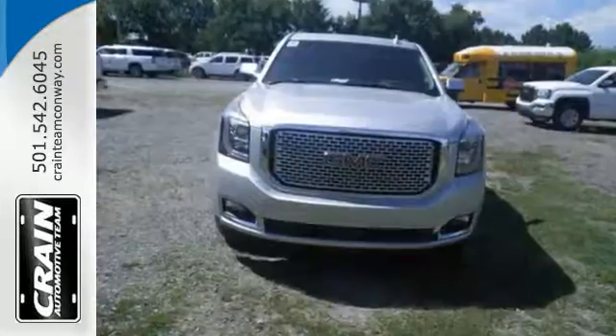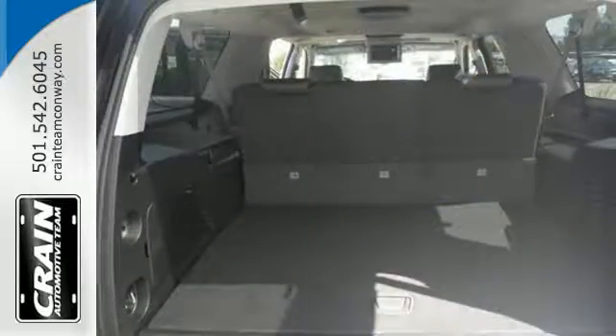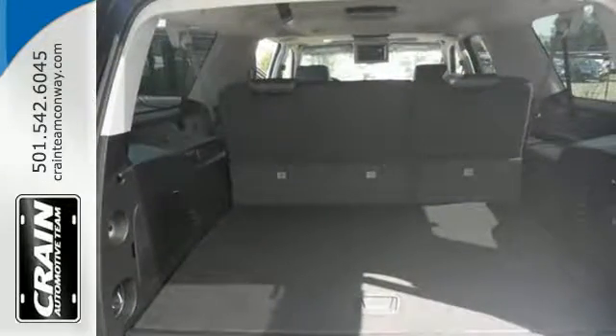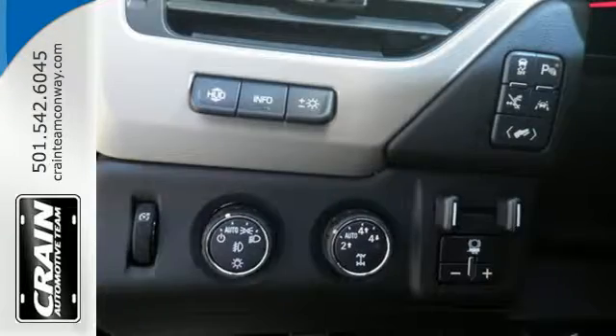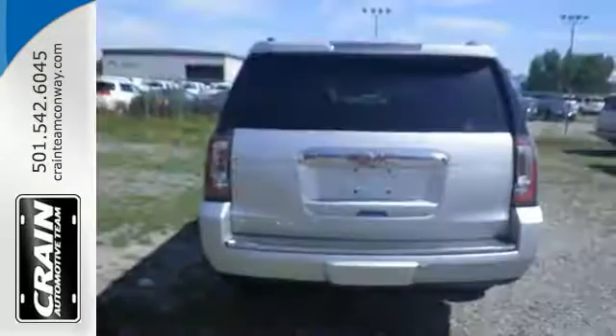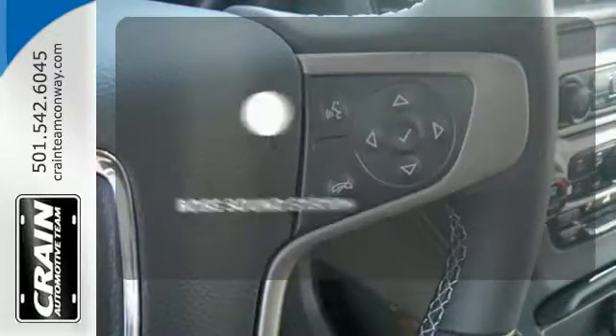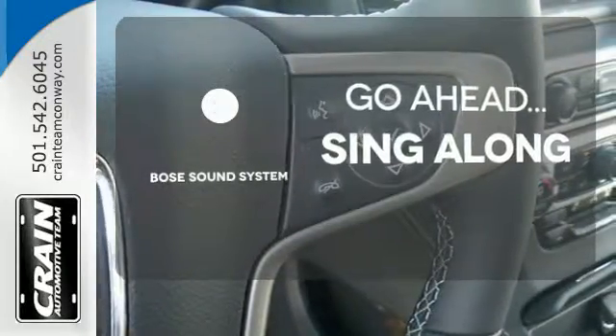While you're behind the wheel of this 5.3L Ecotec3 V8 engine, you'll love the color touchscreen media display with IntelliLink and built-in Wi-Fi hotspot from OnStar, the front and rear parking assist and rear vision camera, and most of all, the ability to accommodate everyone and their cargo. It comes with tri-zone climate control and remote vehicle start for everyone's comfort. Let your music envelop the cabin with the Bose sound system.